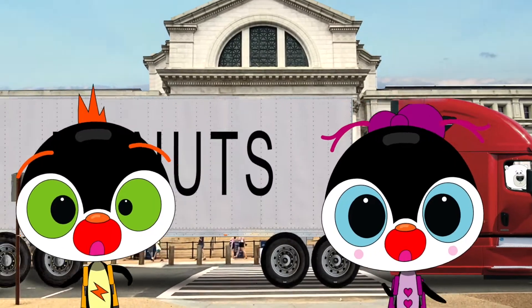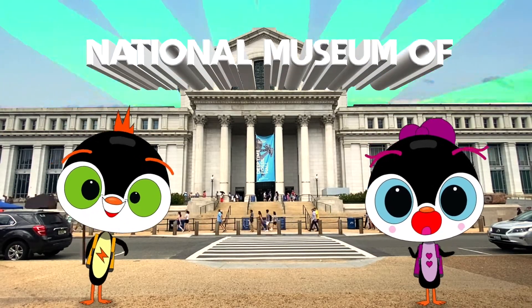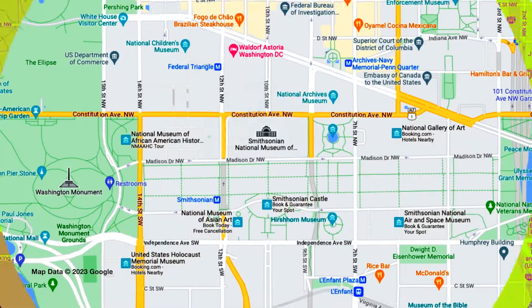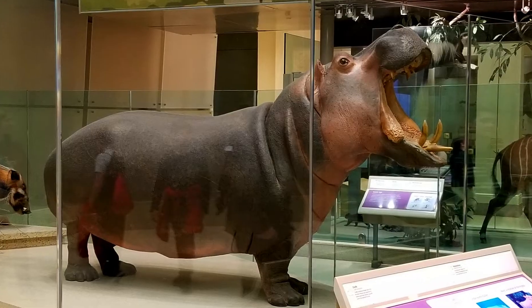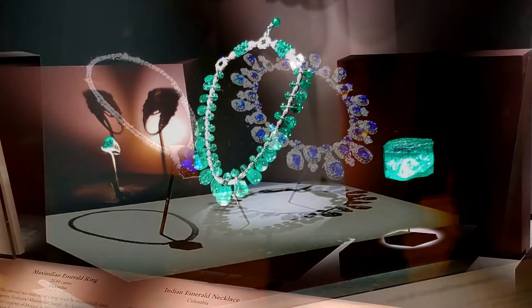That's right travelers, today Cha-Cha and Zee are discovering the treasures of the National Museum of Natural History. The most important thing to know is that it's free all year! Opening in 1910, it was one of the first buildings made under the Smithsonian Institution, including many other exciting museums. Best of all, the Natural History Museum has over 126 million specimens of plants, animals, ancient fossils, and illustrious gems for you to behold.